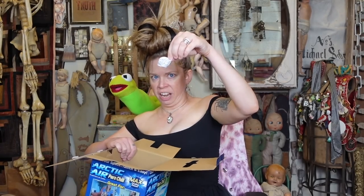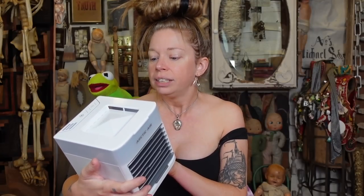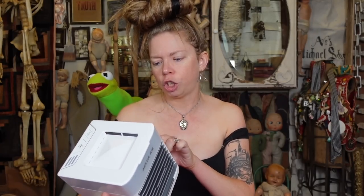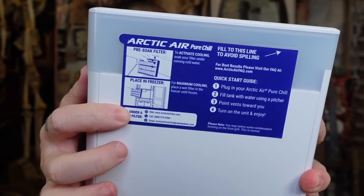We just have the frightening silica gel packet. This is the quick start guide. So we fill to this line. Step one, plug it in. Step two, fill tank with water using a pitcher. Point vents towards you, turn on unit, and enjoy. This is actually where I saw the instructions to pre-soak and freeze the filter, which we have done.